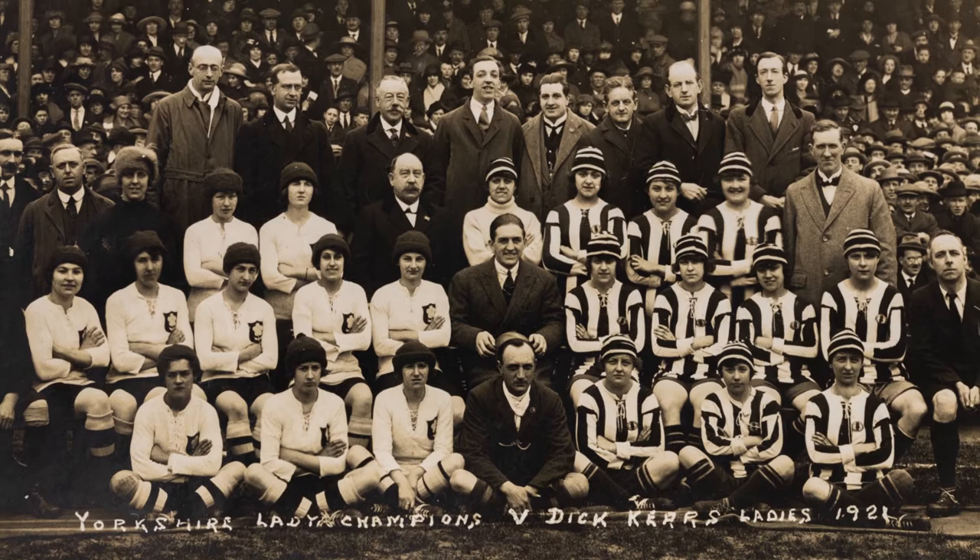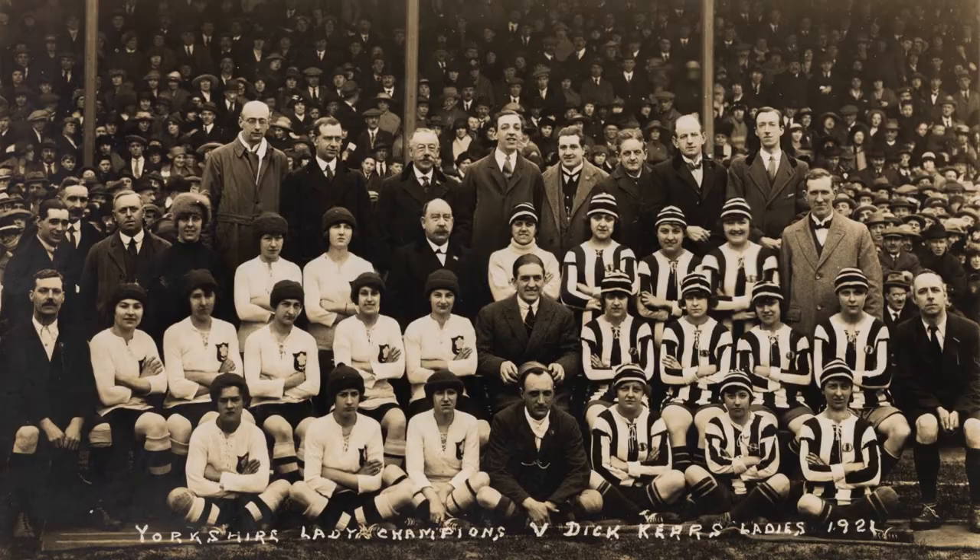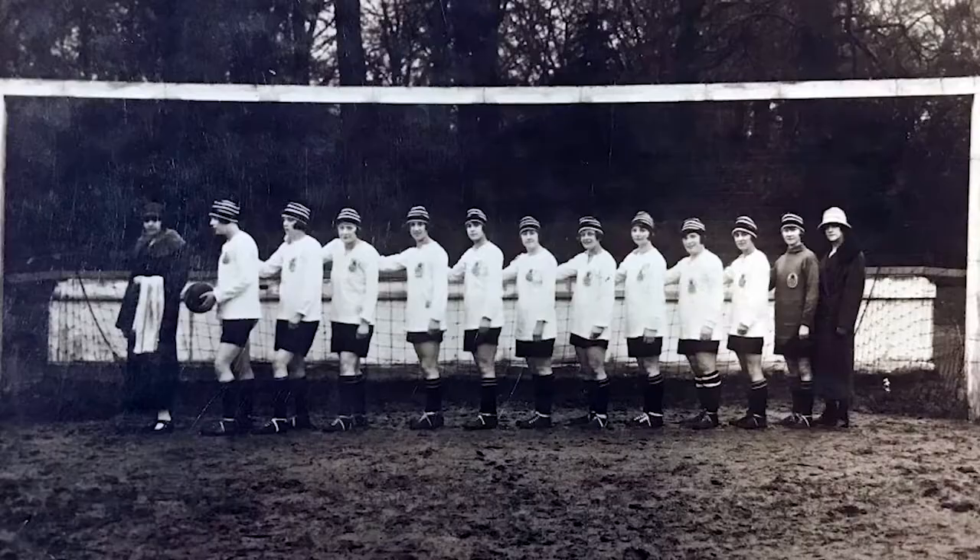The ban affected many players, including those playing for the Ditker Ladies, and has had a long-term effect on the development of women's football. The ban wasn't lifted until 1971.